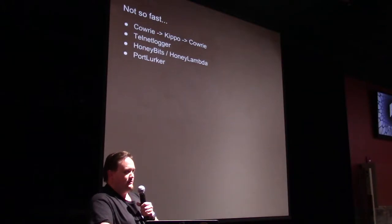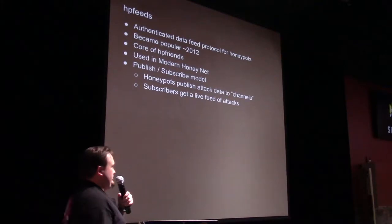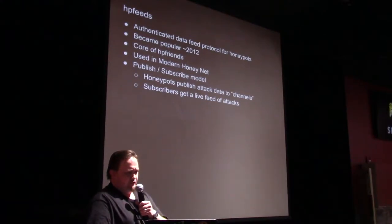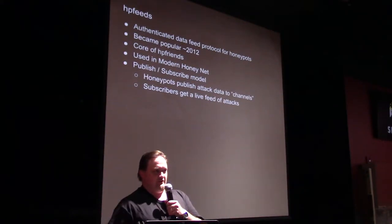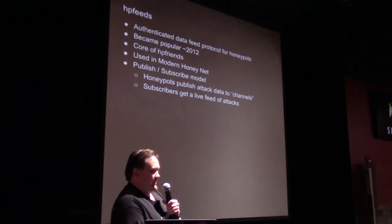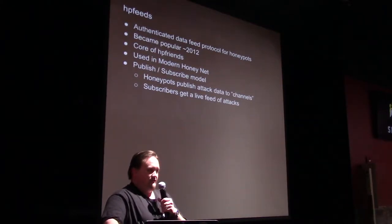For this talk I'm going to focus on the honeypots that can really be used and managed centrally, because that's really the point of honeynets — you want everything to communicate back to a central hub. That brings us to HP Feeds, which is a lightweight, authenticated data feed protocol designed specifically for honeypots. It came to prominence in the days of Honey Cloud and HP Friends around 2012-2013, and it was the core of that HP Friends data-sharing network. HP Feeds integration is found in almost any of the honeypots that got really popular about five years ago.